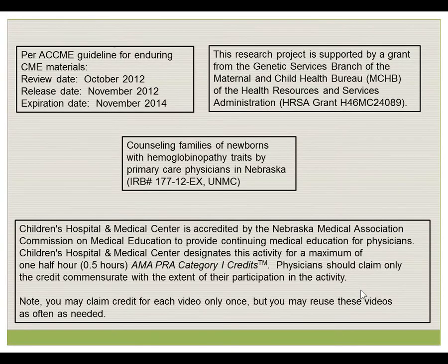Per ACCME guidelines, the review, release, and exploration data are listed here. This research project is supported by a grant from the Genetic Services Branch of the Maternal and Child Health Bureau. The video, as part of the grant and project, has been approved by the Institutional Review Board of the University of Nebraska Medical Center and Children's Hospital Medical Center.